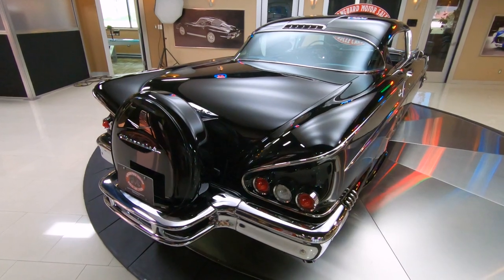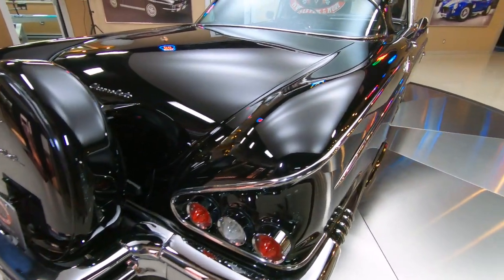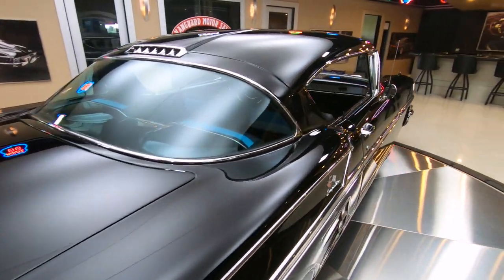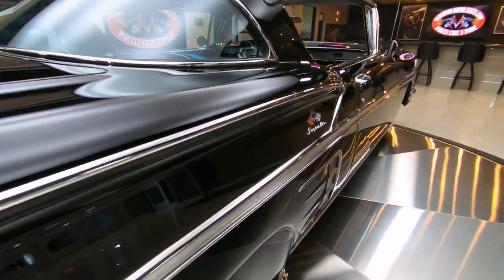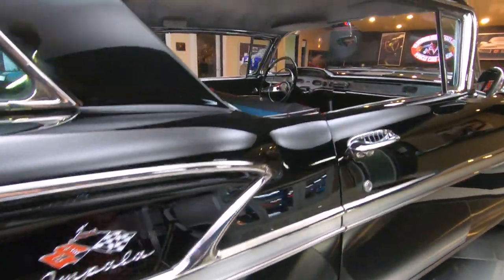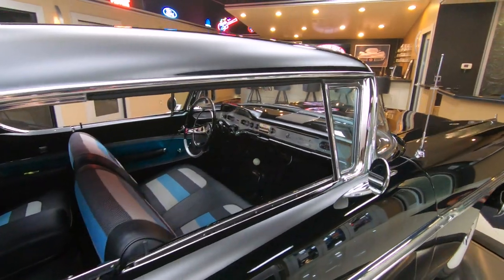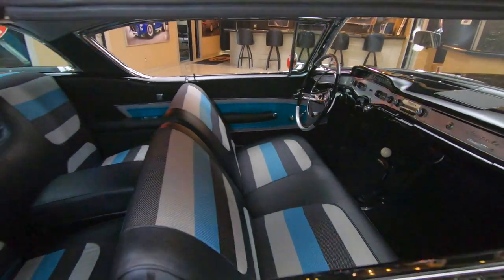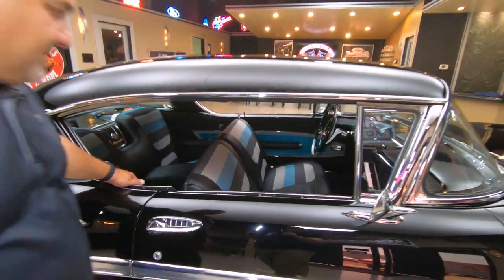Let's check out the passenger side. Once again, down the passenger side — beautiful lines, beautiful paint. Love the fender skirts, all the trim is in beautiful shape. Loving that tricolor interior, it just does it for me. I don't know what it is about that.